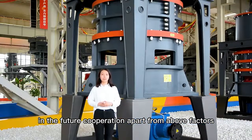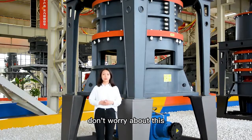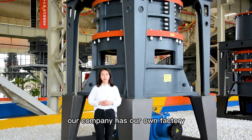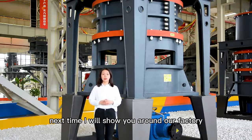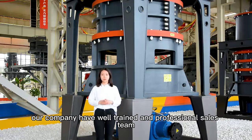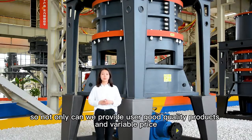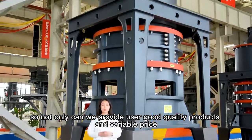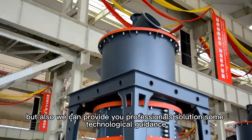Apart from the above factors, many customers are also focused on price and quality, right? Don't worry about this. Our company has its own factory. The alloy steels are provided by Baosteel, and the motors are Siemens brand. Next time I will show you around our factory so you can see this firsthand. What's more, our company has a well-trained and professional sales team, quality inspection team, and R&D department. So not only can we provide you good quality products at a favorable price, but also professional solutions and technical guidance.